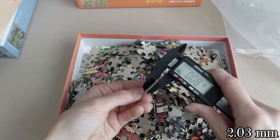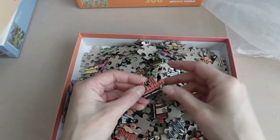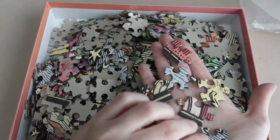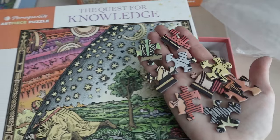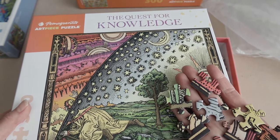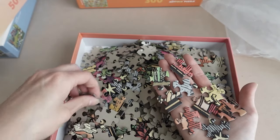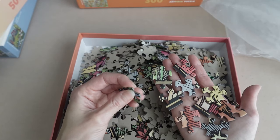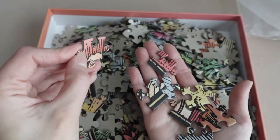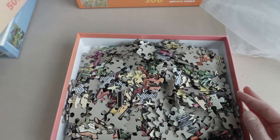We've got the same thickness here as well — 0.08 inches. Look at these colors — I love this. But as I look more at the box itself, I almost feel like the colors on the box are a little bit brighter and sharper than the actual puzzle pieces, though it's still pretty darn close. The strength is pretty darn good as well. I really like these, and the size is fantastic. Same gloss level — or lack thereof — which is great.